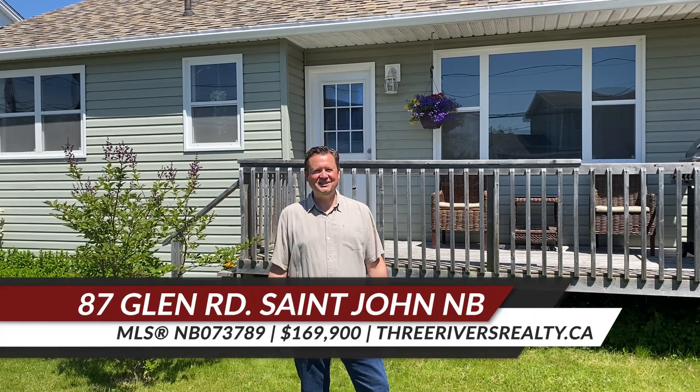Hi, I'm Andy Childs with Three Rivers Realty and Caldwell Banker Select Realty, and I'm in St. John's popular East Side at 87 Glen Road. Enjoy the tour.